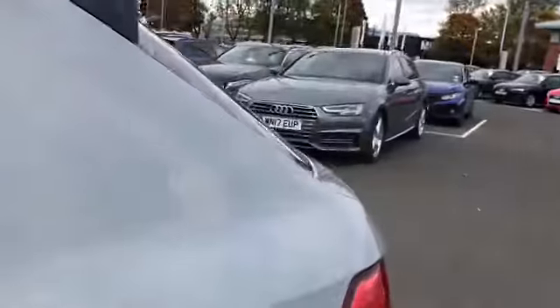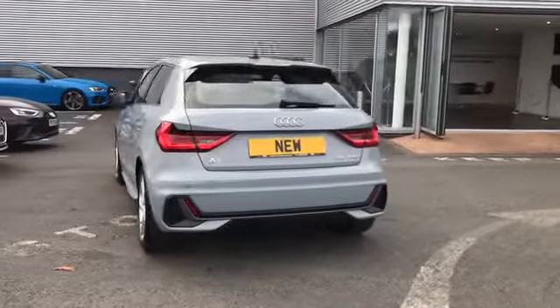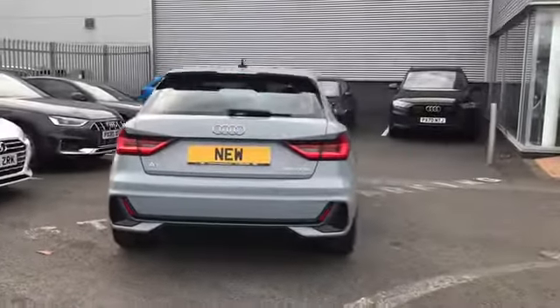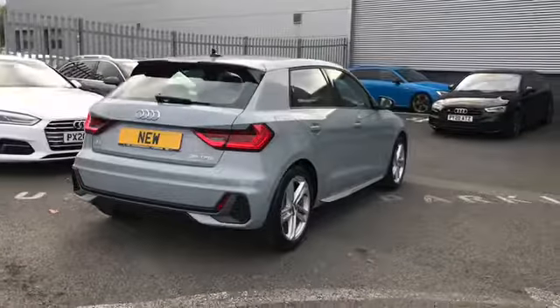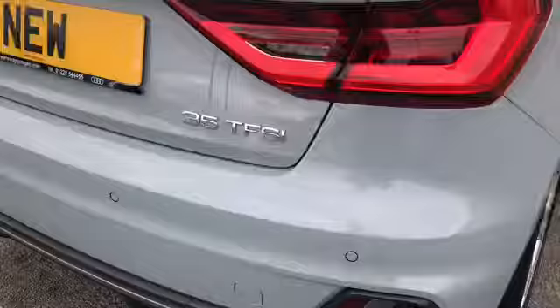As we move on to the interior, we have our interior rear seats. Moving round to the back of the vehicle, this car comes with rear parking sensors as well as a 1.5 litre petrol engine. We do also have a nice amount of boot space in the back of the vehicle, as you can see here.